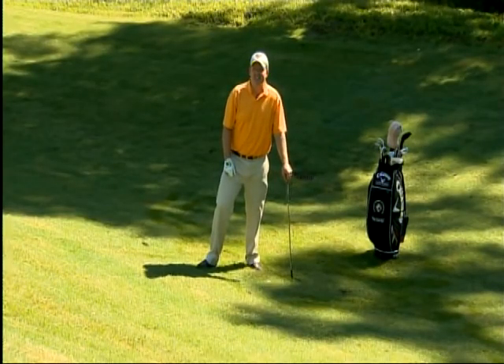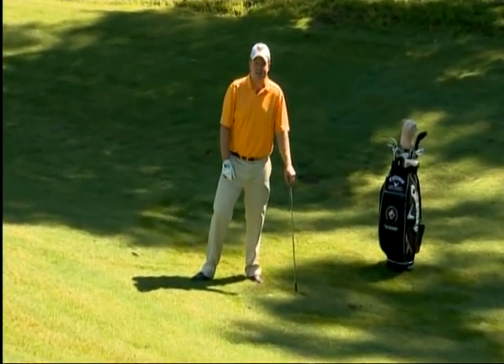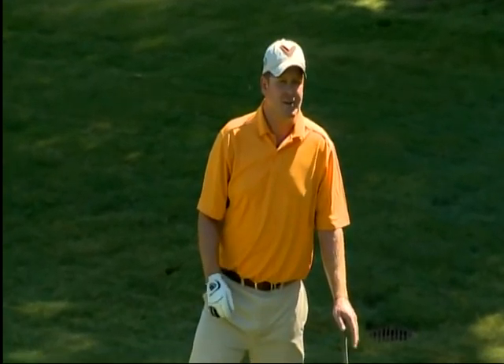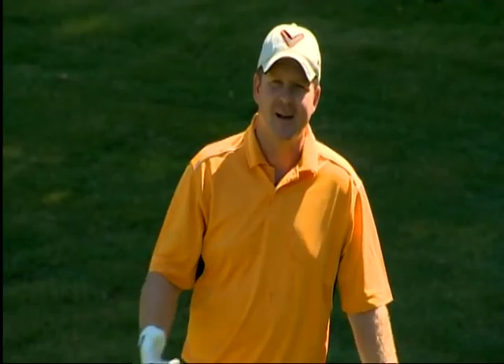I'm Virgil Herring, PGA teaching professional here at the Golf Academy at West Haven. I have found myself in a position to hit one of the most exciting shots in all of golf, made famous by Phil Mickelson and Tiger Woods — it's the flop shot. I'm going to show you a simple method to pull off this pretty difficult shot.